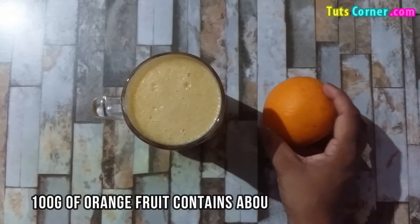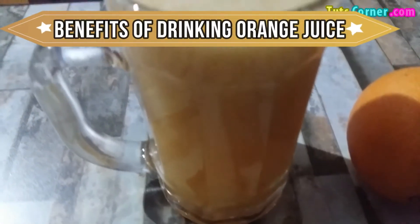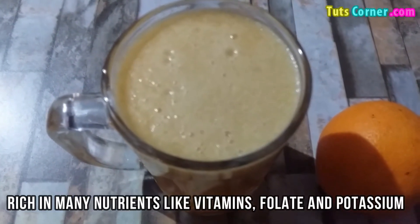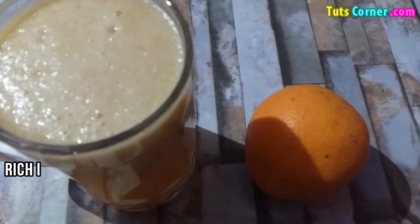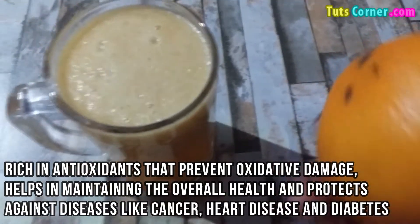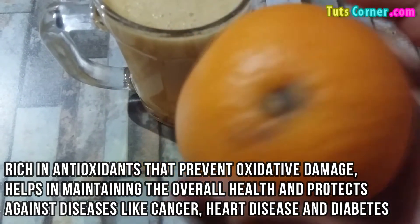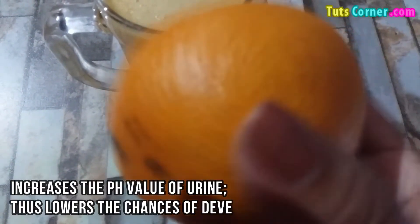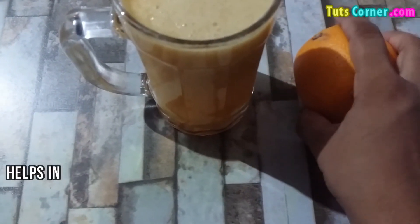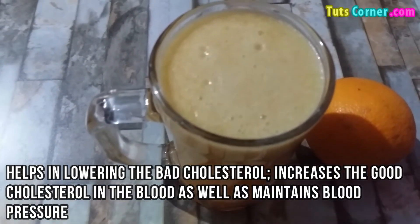100 grams of orange fruit contains about 40 mg of calcium. Orange juice is rich in many nutrients like vitamins, folate and potassium. It is rich in antioxidants that prevent oxidative damage, helps in maintaining overall health and protects against diseases like cancer, heart diseases and diabetes. Orange juice increases the pH value of urine, thus lowers the chances of developing kidney stones. It also helps in lowering bad cholesterol, increases good cholesterol, and maintains blood pressure.